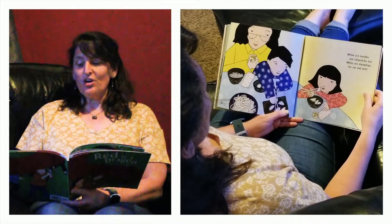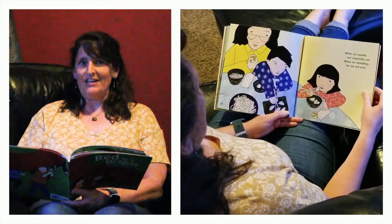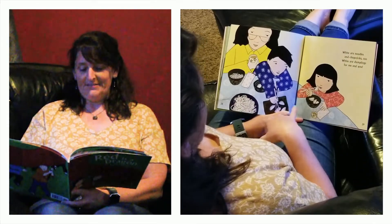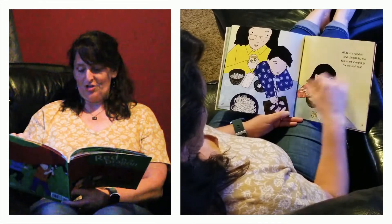White are noodles and chopsticks too. White are dumplings for me and you. Yum — I like dumplings. Using their chopsticks.